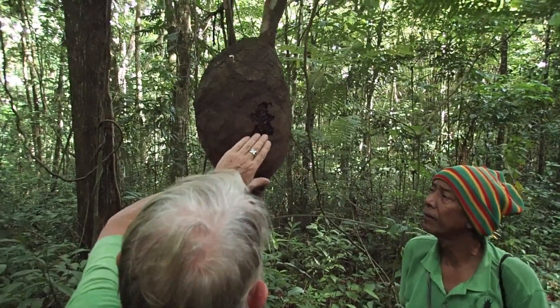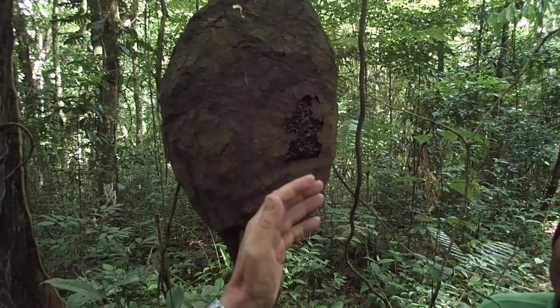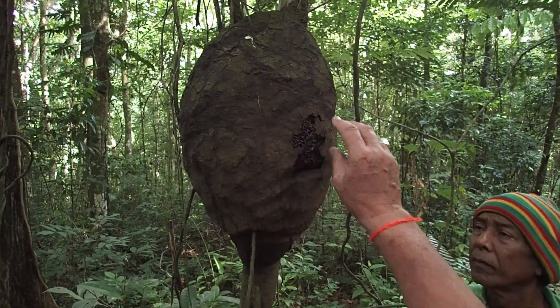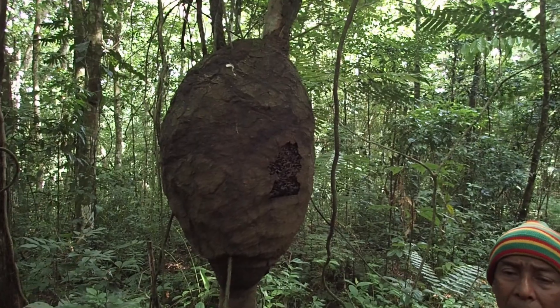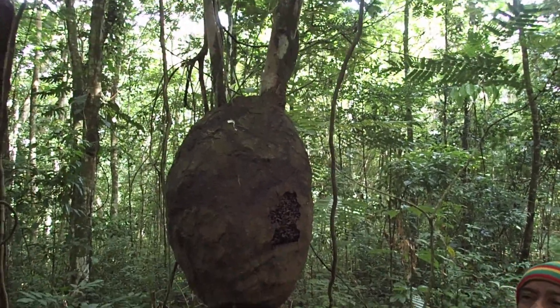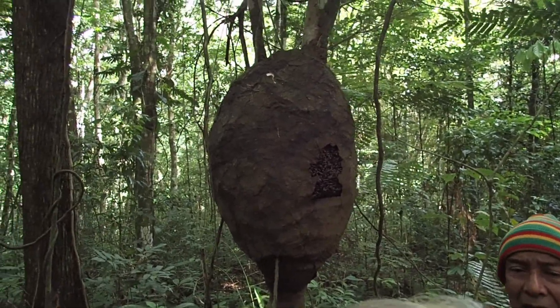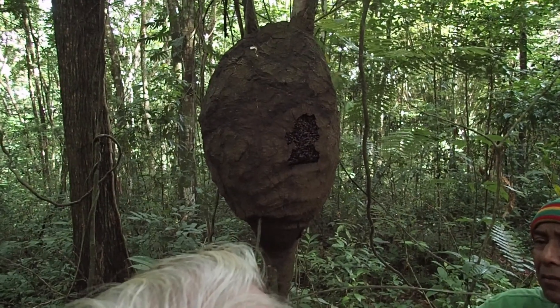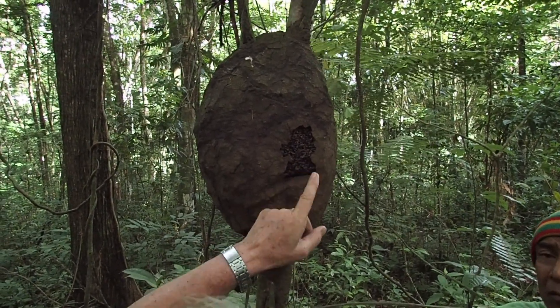There are plenty coming out. What is happening right now is the workers are going in and the soldiers are coming out. If you take a piece of this and smell it — it's pungent, kind of like pine. These are terpenoids — these are its defensive chemicals.